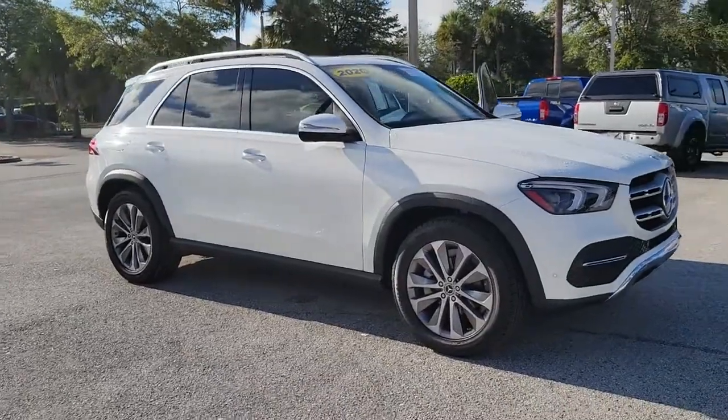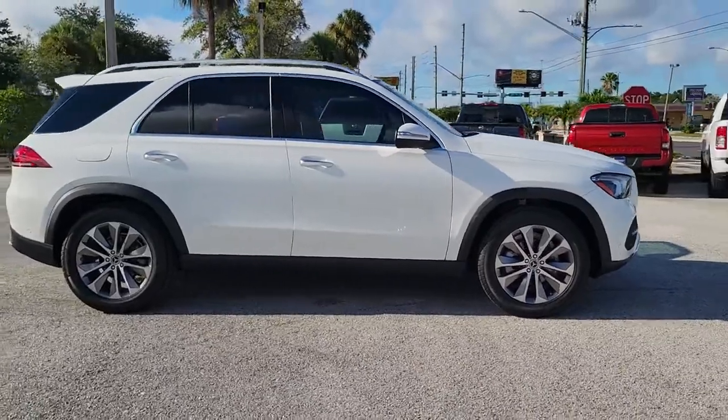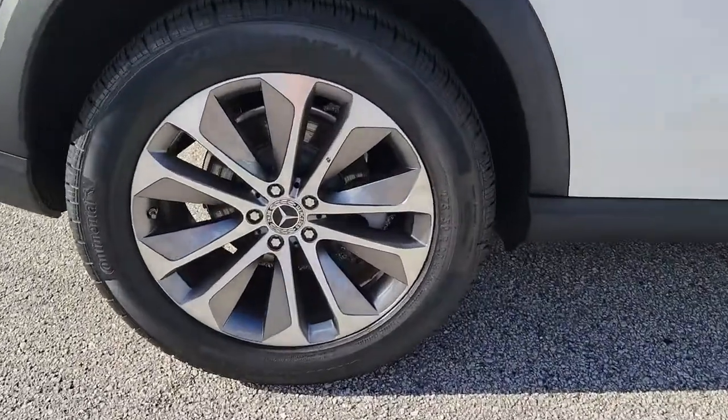You just found the 2020 Mercedes-Benz GLE. This vehicle is an outstanding buy with fewer than 20,000 miles on the odometer. Prepare to be captivated.